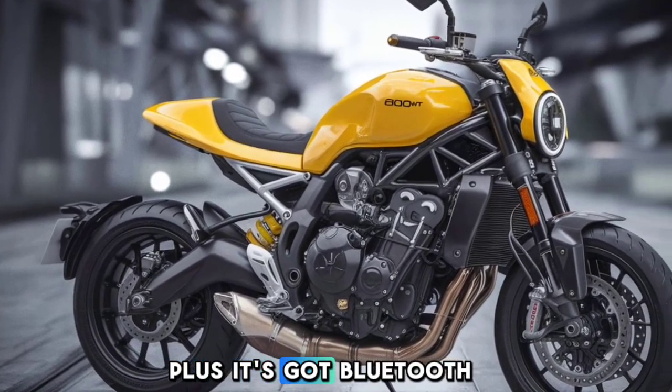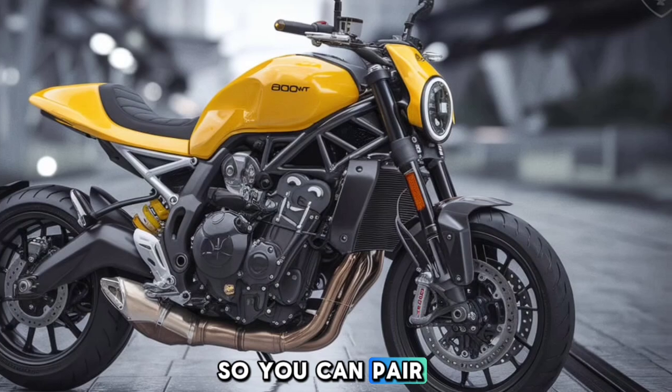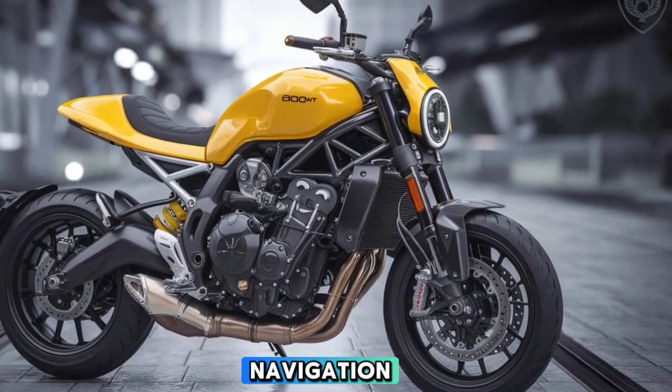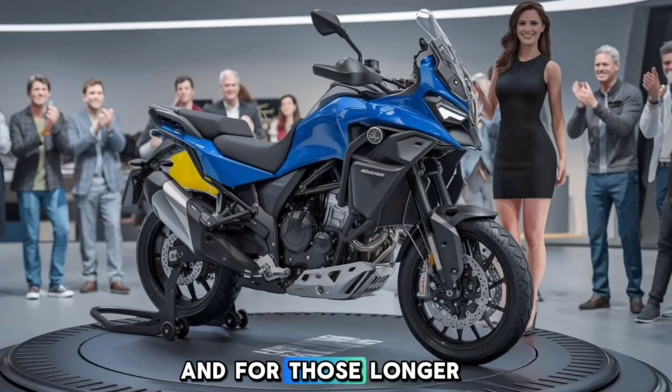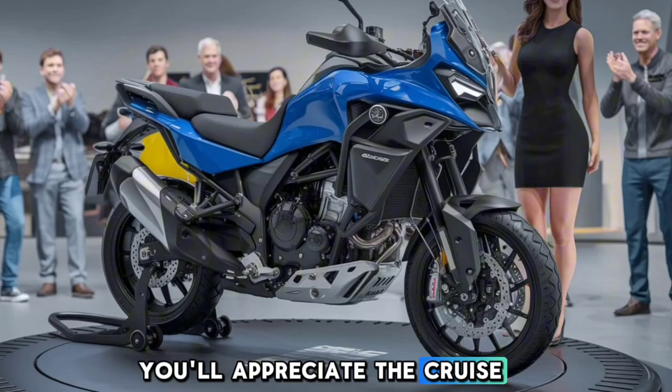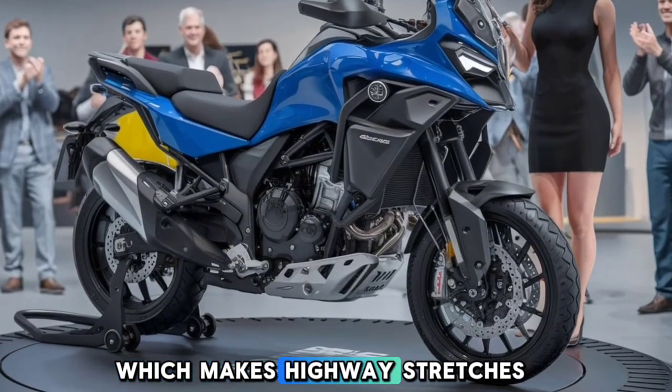It's got Bluetooth connectivity, so you can pair your smartphone and access navigation, calls, and music controls right from the screen. And for those longer rides, you'll appreciate the cruise control feature, which makes highway stretches a breeze.